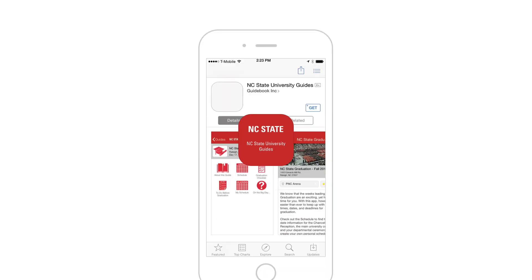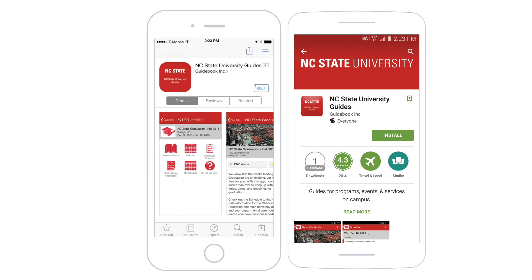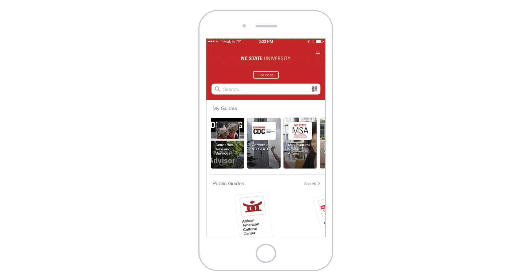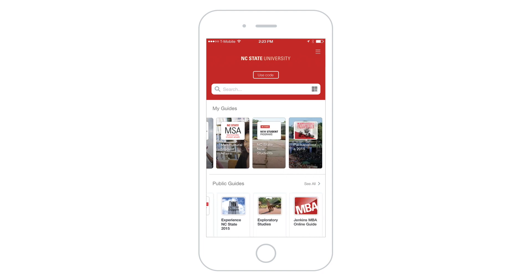We created our own app that lives in both the Apple and Android stores, and we were able to brand it with NC State — with our colors, our logo, our typeface, everything NC State — and then within the app they find all of the guides that we've pushed there. Our NC State University app for Guidebook contains 34 separate guides.